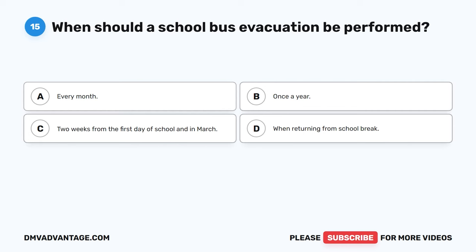Question 37: Which direction will the rear of the bus turn when driving forward and turning the wheel right? The correct answer is A, left. When driving forward, the rear of the bus will turn in the opposite direction that the steering wheel is turned. When driving in reverse, the rear end of the bus will turn in the same direction that the steering wheel is being turned.